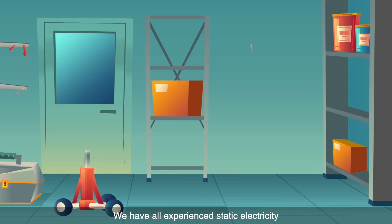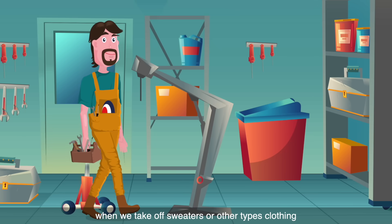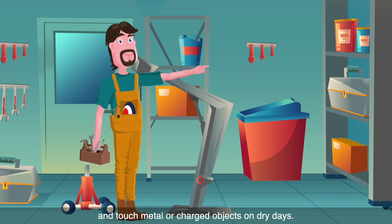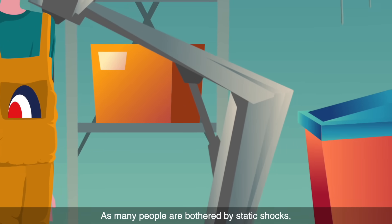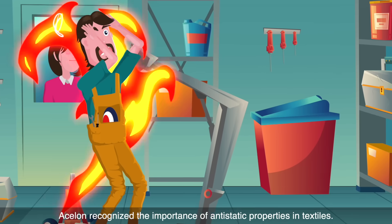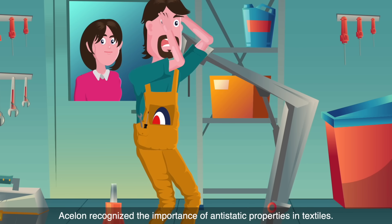We have all experienced static electricity when we take off sweaters or other types of clothing and touch metal or charged objects on dry days. As many people are bothered by static shocks, S-Long recognized the importance of anti-static properties in textiles.